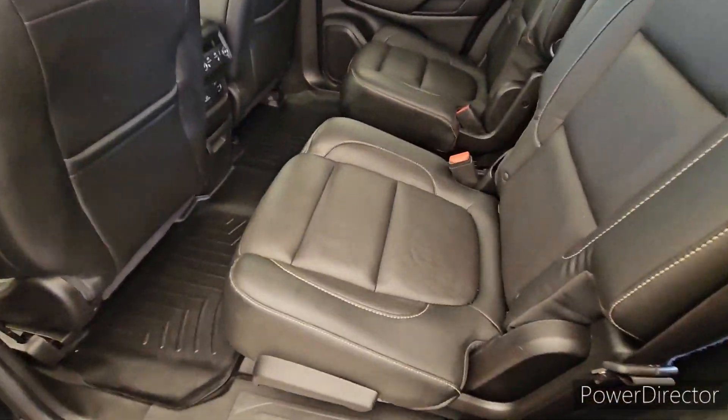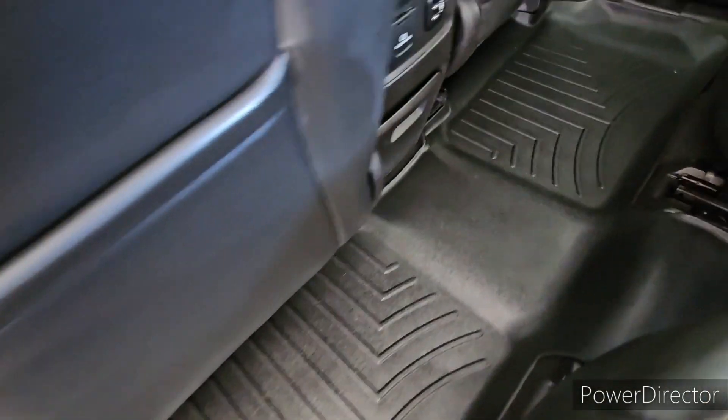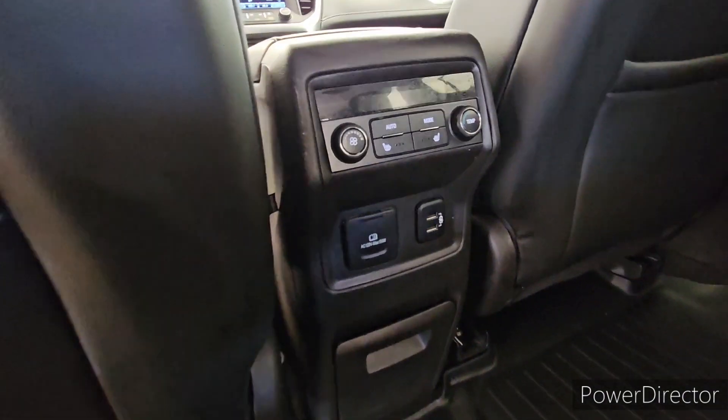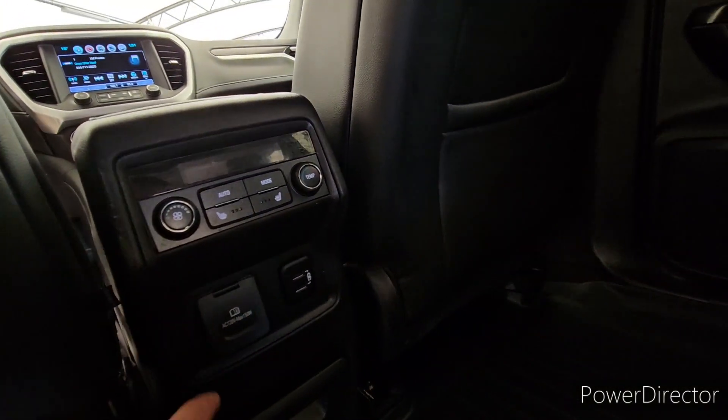Turning around to the rear seat here, we've got the captain's chairs in the middle. This guy does have floor liners throughout — all-weather floor liners to help keep the carpet clean. We do have second row heated seats, as well as their own climate control for the back seat, plus a power outlet and a couple of USBs.